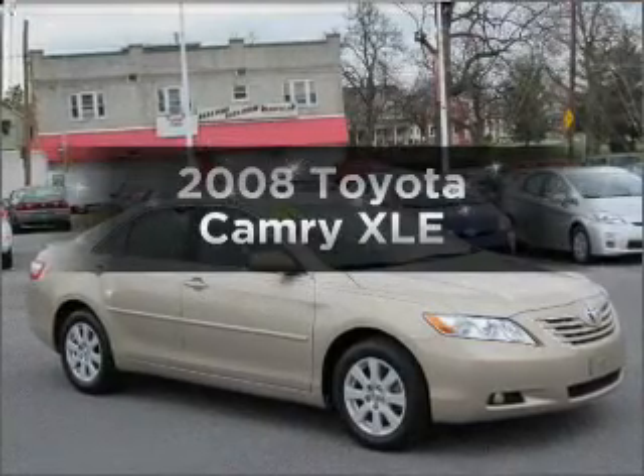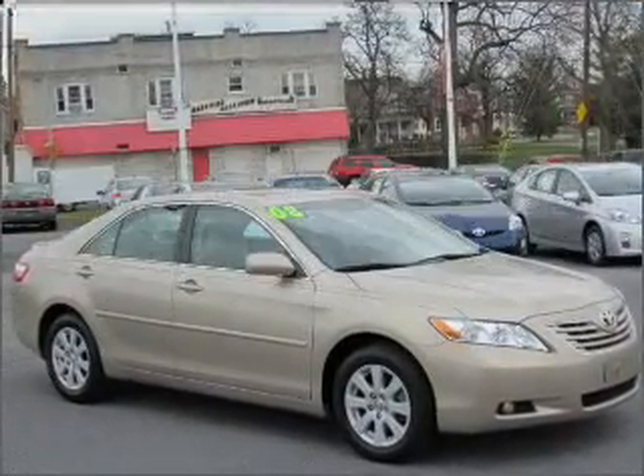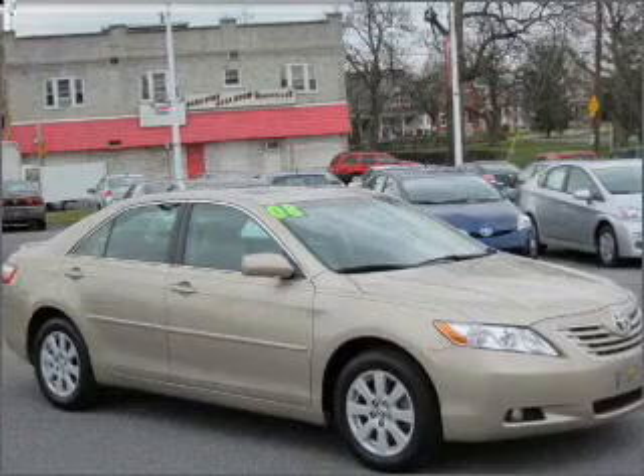Check out this 2008 Toyota Camry. Everything you need under one roof with this great vehicle.